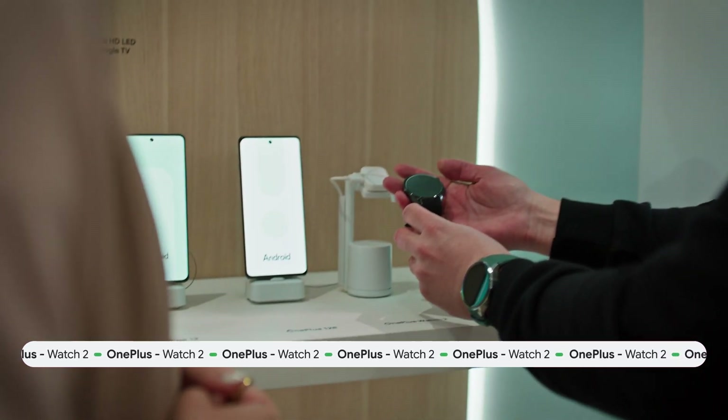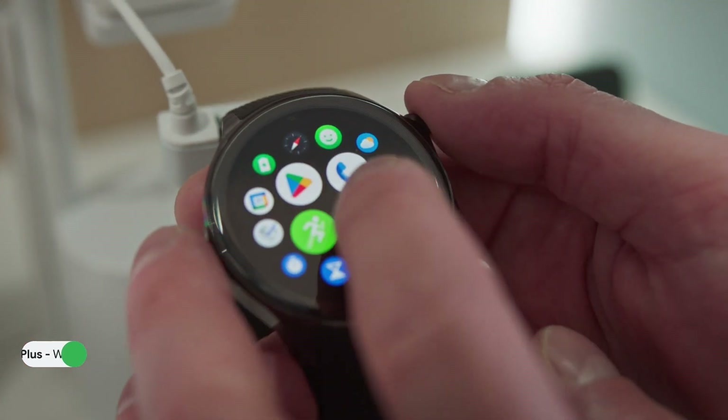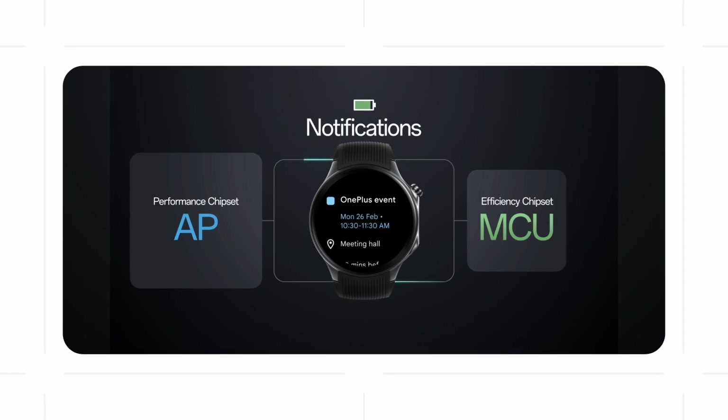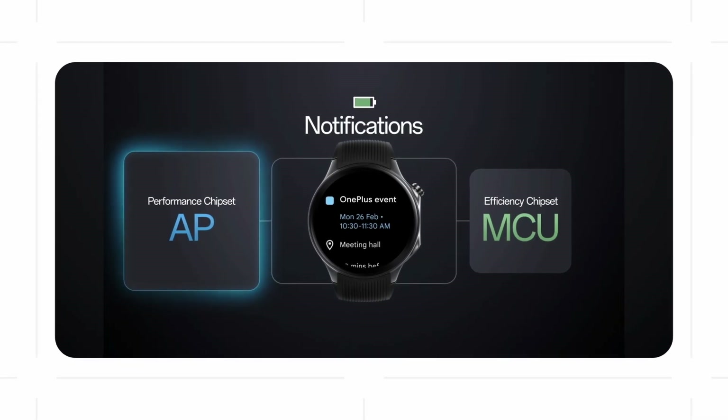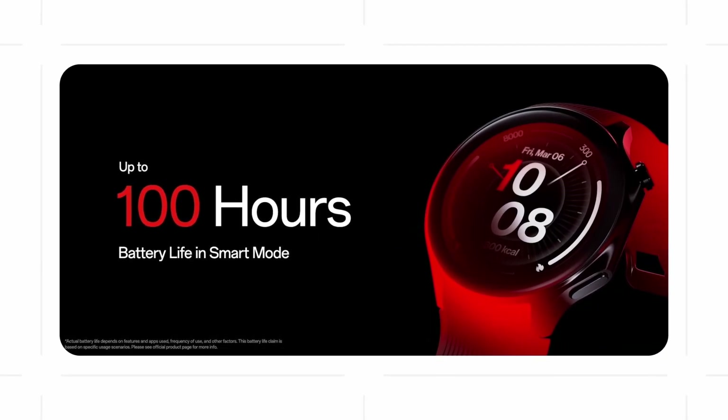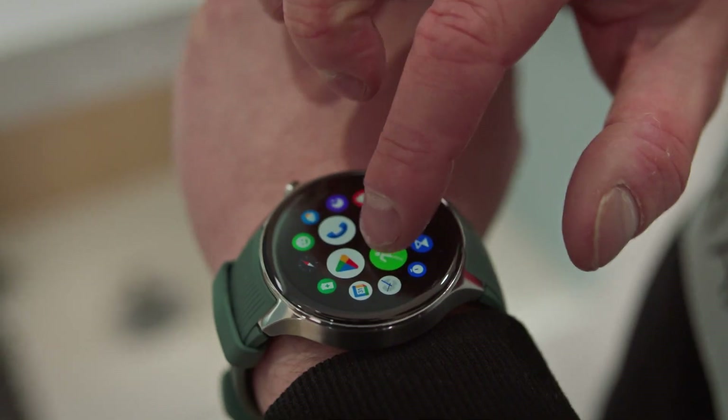We're super excited that we're launching the OnePlus Watch 2 here at Mobile World Congress in Barcelona. One of the things that OnePlus really had to work closely with Google on is notifications, making sure it is working with that efficiency chipset to ensure the battery doesn't drain. The OnePlus Watch 2 specifically has up to 100 hours of battery life.